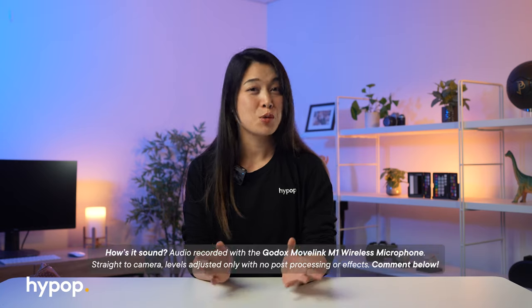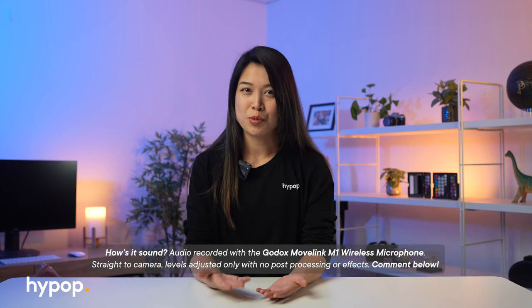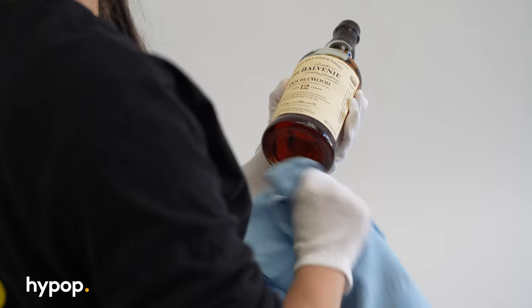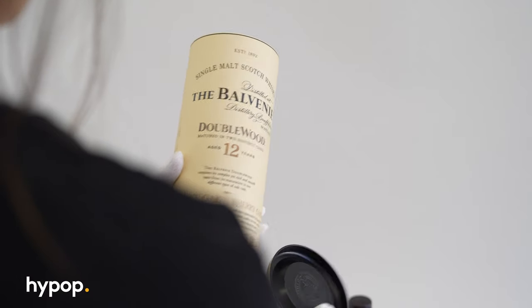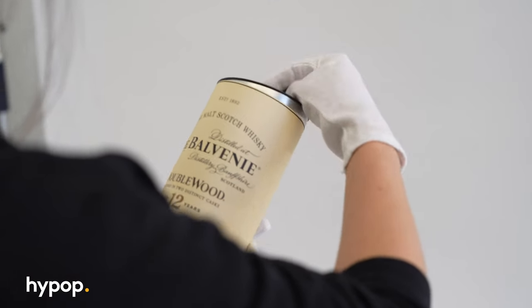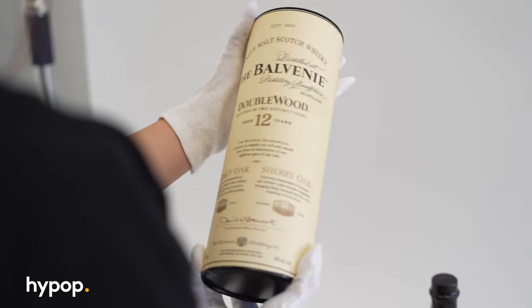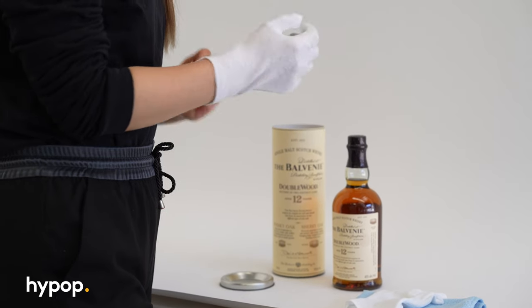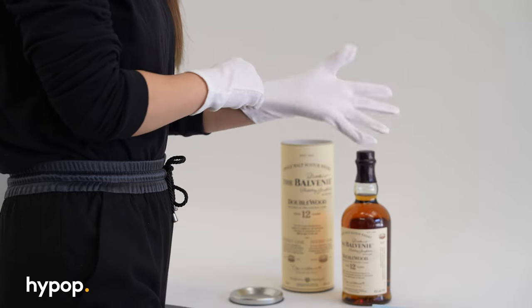Alright, so before we dive into the actual shooting process, let's make sure your products are ready to be shot. Presentation is key, and you want your products to look perfect. So clean and polish them to perfection, and don't forget the packaging — it needs to be flawless. We don't want any wrinkles or dents stealing the spotlight.